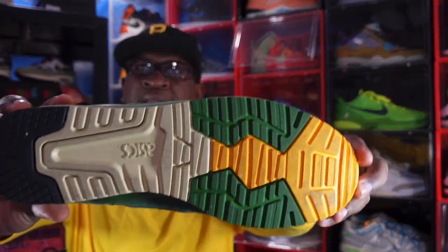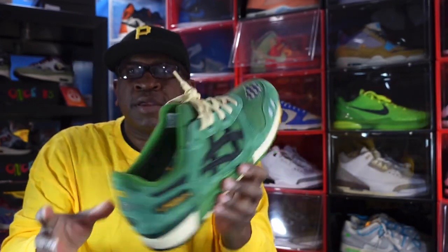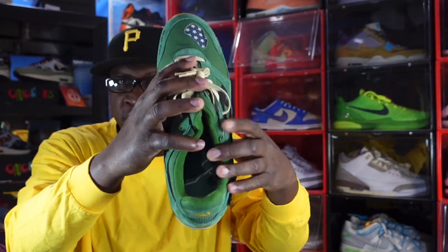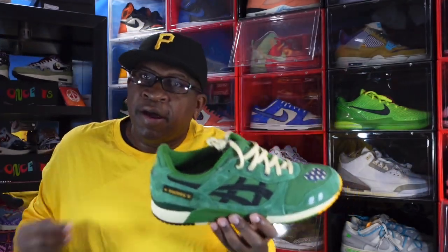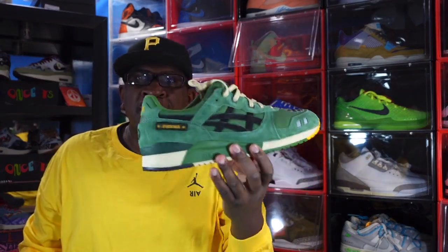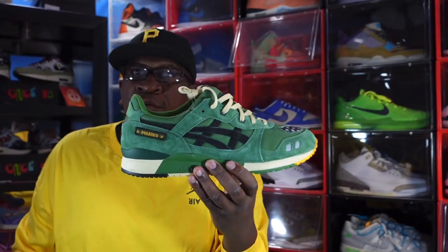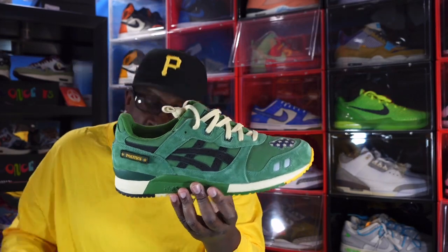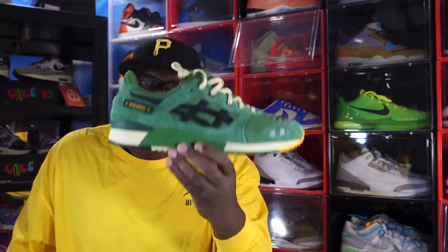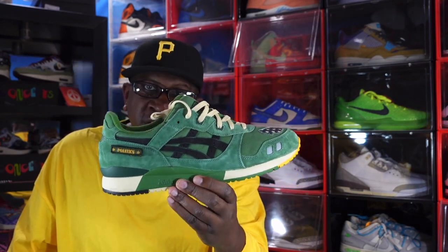This was my first pair of ASICS. You've got the split tongue, it's comfortable, and there's map reading detail on here — a reference to the concentration camp where Derrick Curry was stationed when he served in the U.S. Army, just like me. I can't wait to have that conversation with him. I see him at sneaker events, so next time I'm gonna pull him aside and we'll talk about this sneaker. Number 8: the ASICS Politics Gel-Lyte III.